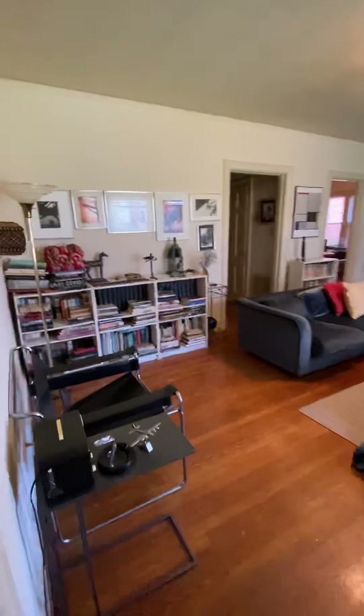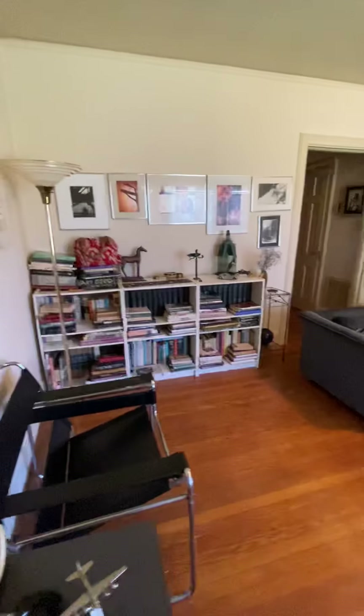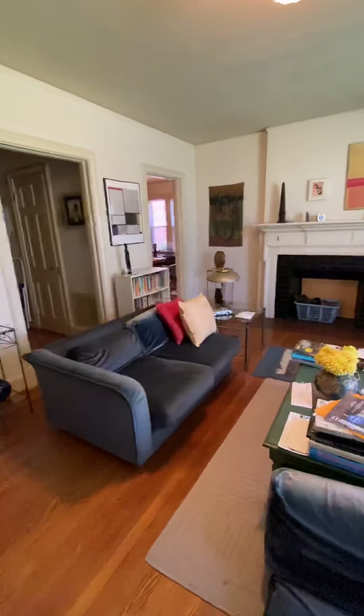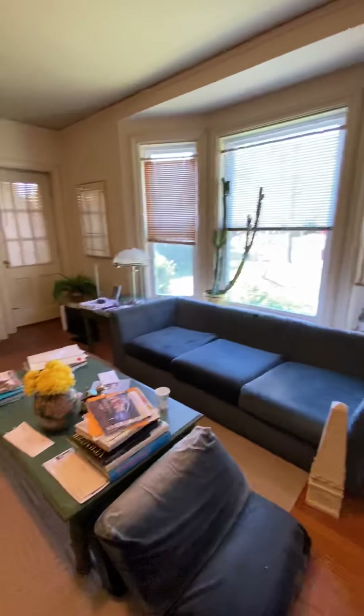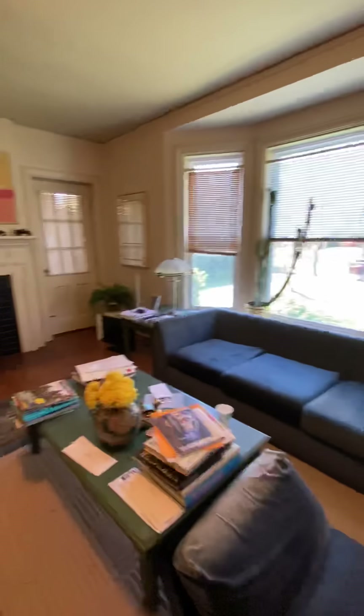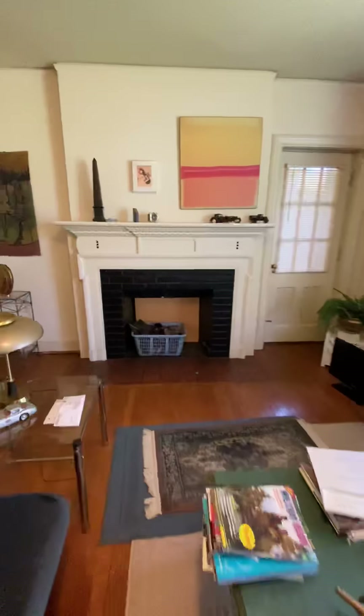This is 4506 Monument Avenue. It's the lower flat of a duplex. It's probably going to be available sometime in late June, early July, if not sooner.